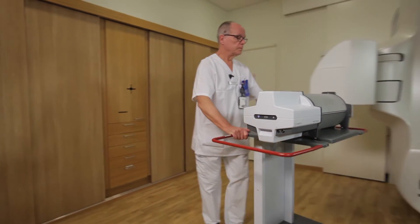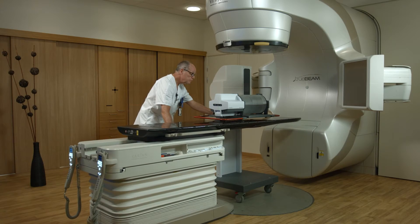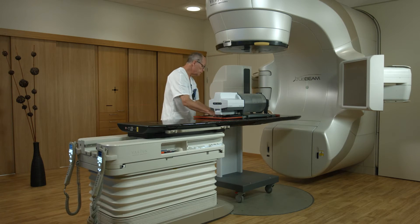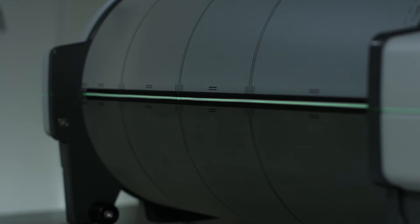The wireless Phantom allows you to quickly perform your pre-treatment quality assurance. To avoid heavy lifting, use the trolley to easily place the Phantom on the treatment couch, making sure it is correctly aligned, and you are ready to proceed with your QA.